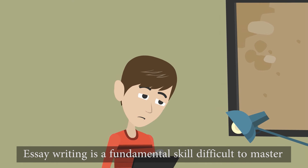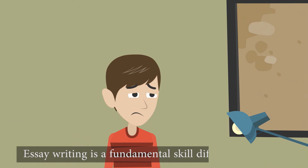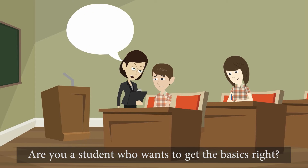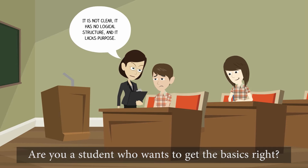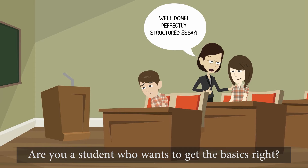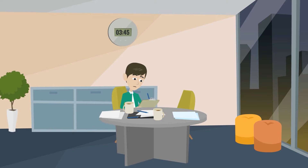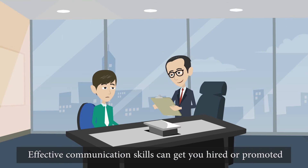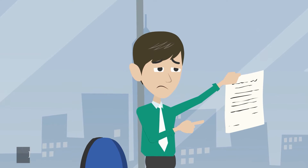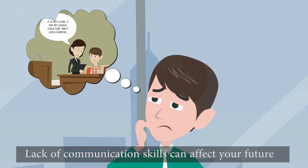Essay writing is a fundamental skill that everyone needs to master. Unfortunately, it's not that easy. Irrespective of whether you're a student who, no matter your efforts, don't get the expected results, or a recent graduate entering a job market where writing well is a vital skill — lack of communication skills can affect your future.